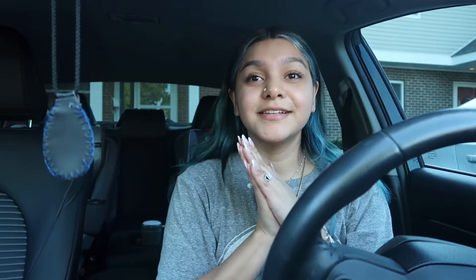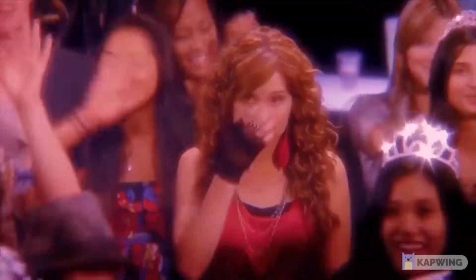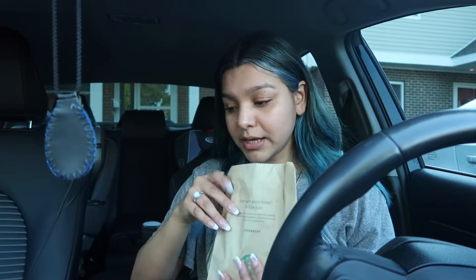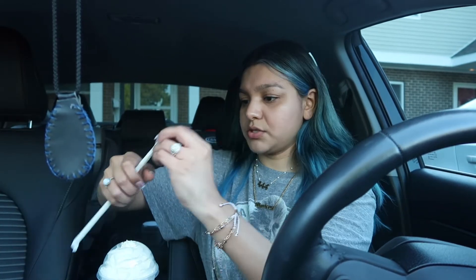I literally just saw a young couple over there in the play area — they look like me and Brian! Anyway, I got a sausage egg and cheddar and literally already finished it because I didn't want to drink coffee on an empty stomach. I got the kids' unicorn cake pop, and I got Brian a vanilla bean with toffee nut syrup. I want to try it — oh, that's good!